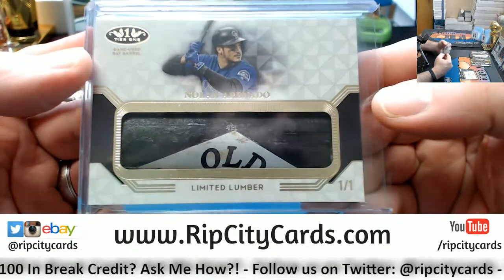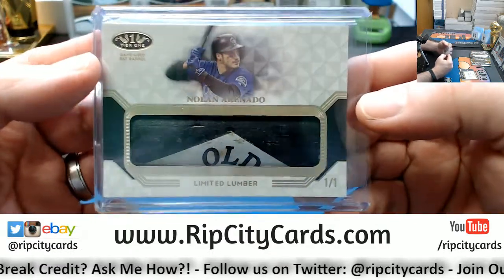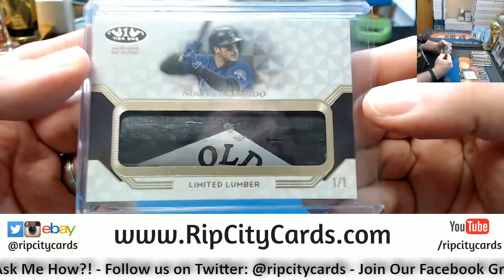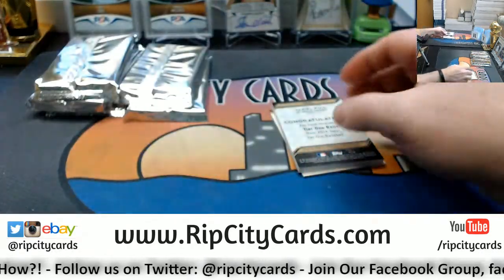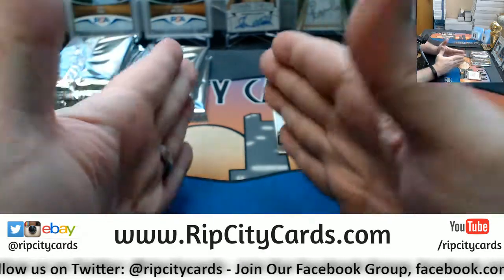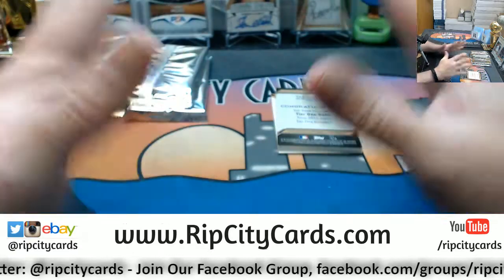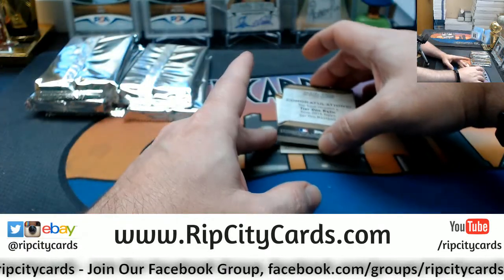Jesse, how you doing? Nice card! I was waiting for the one-on-one — I knew it was coming! I didn't know if it was going to be this one or one of the Rip City ones, but I knew it was coming. Nice card! Now we're still going to get a bat knob before the night's over — so don't sweat that!